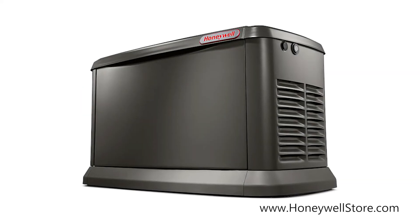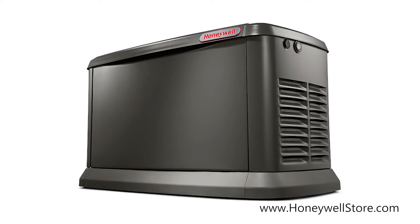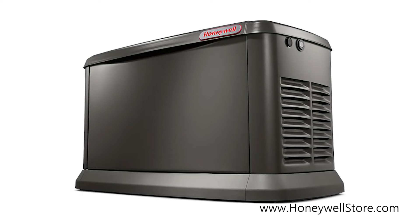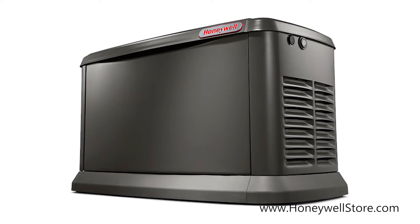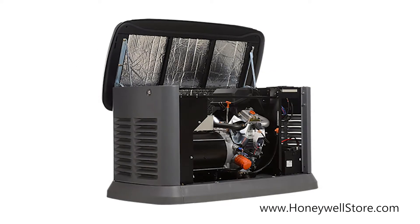The Honeywell 20 kilowatt air-cooled home standby generator with mobile link delivers the best-in-class power quality with less than 5% total harmonic distortion for clean, smooth operation of sensitive electronics and appliances. The tough, durable all-aluminum exterior has